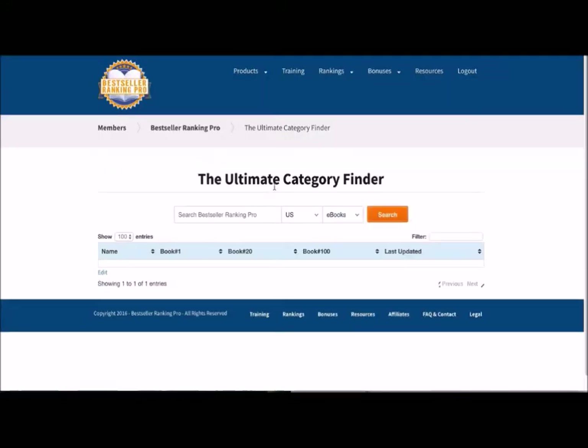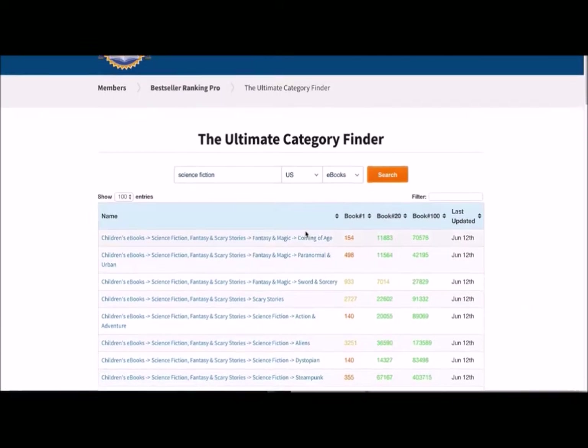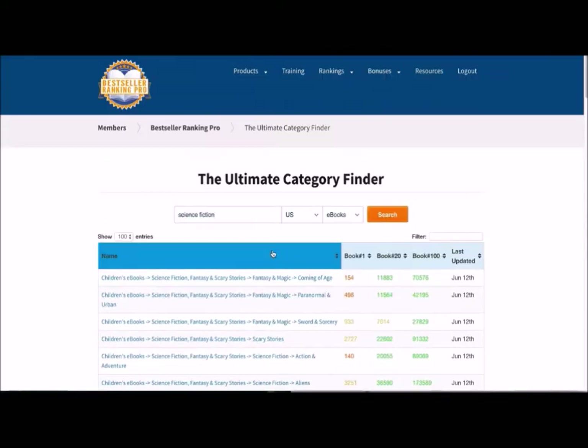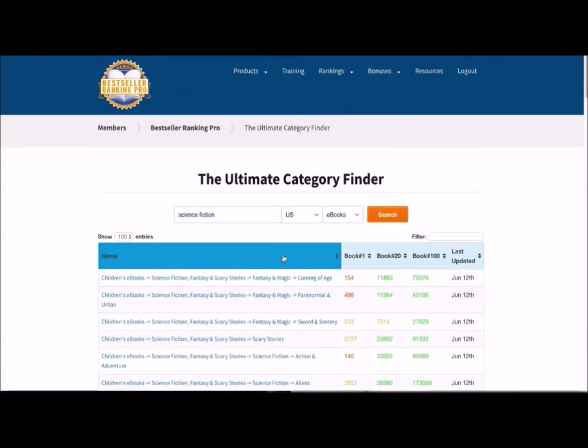After three years in development, we created the simplest, fastest way to find the most relevant categories for your book so you can get Amazon to put your book in front of your ideal readers every single day. With the Category Finder tool, you simply select whether you're looking for categories in the U.S. or U.K., and whether for your e-book or print book. Let's say you write science fiction — type in 'science fiction' and hit search. You'll immediately see all the results, and scrolling down you'll find 120 different bestseller lists for science fiction e-books in the U.S.